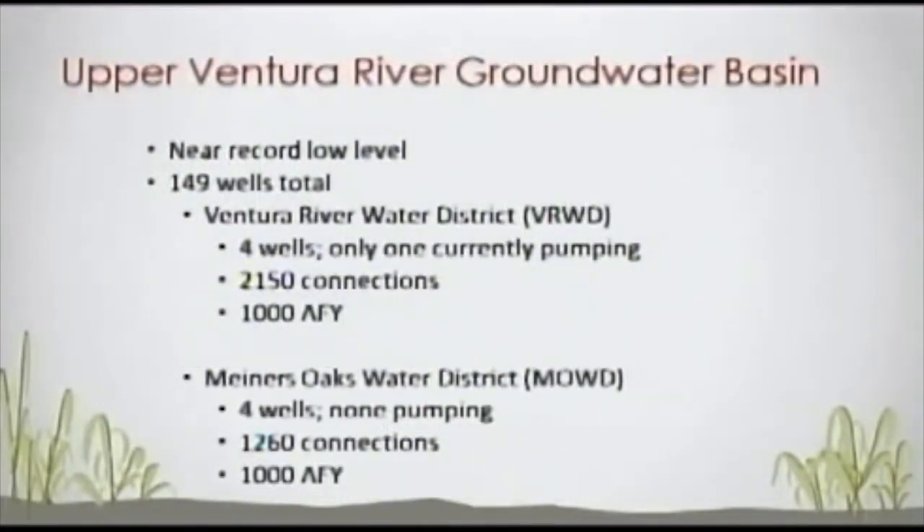The Upper Ventura River groundwater basin is at a near record low level. There are 149 wells total in the basin. Ventura River Water District has four wells, and only one is pumping. Miners Oaks Water District has four wells, and none are pumping — their wells are not deep enough to reach the aquifer. Ventura River Water has gone back on their one well completely for supplying customers. Miners Oaks is entirely on Casitas water.